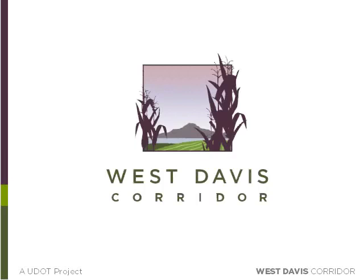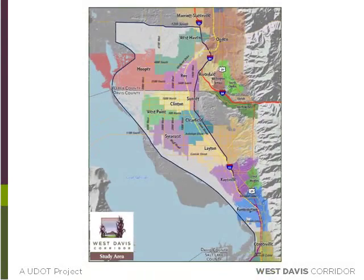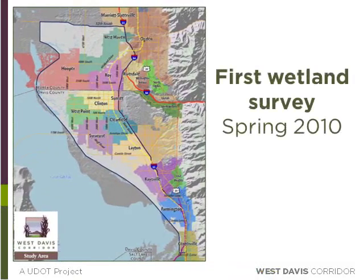Because wetlands are a federally protected resource that must be avoided where possible, the West Davis Corridor EIS study included a series of wetland surveys to determine where wetlands are located. The first survey was conducted at the beginning of the study in the spring of 2010 and looked at the entire study area from Parish Lane in Centerville all the way up to 12th Street in Ogden. Because the study area was so large, wetland vegetation and hydrology were used to define potential wetland areas — this is the standard practice around the country for large environmental studies.